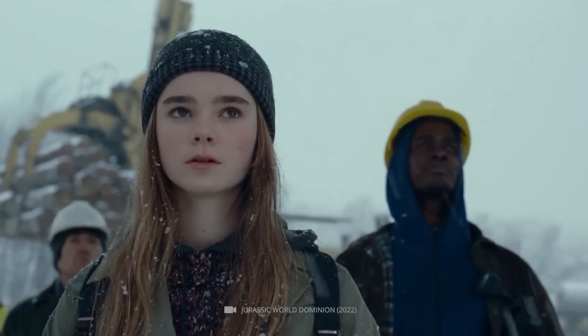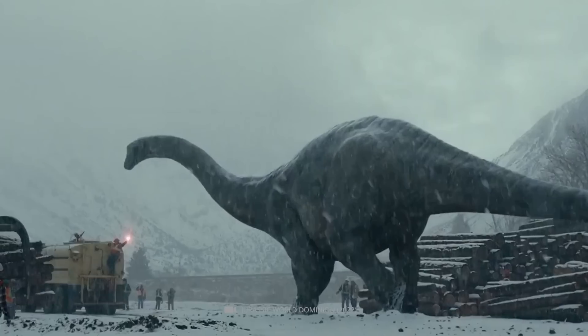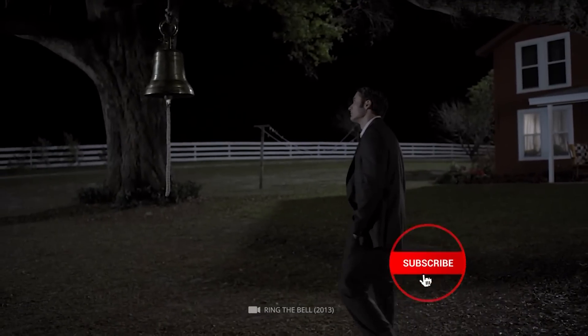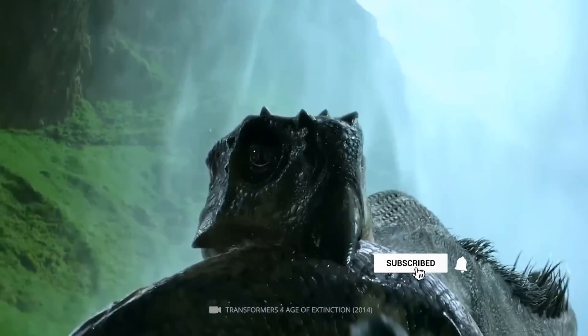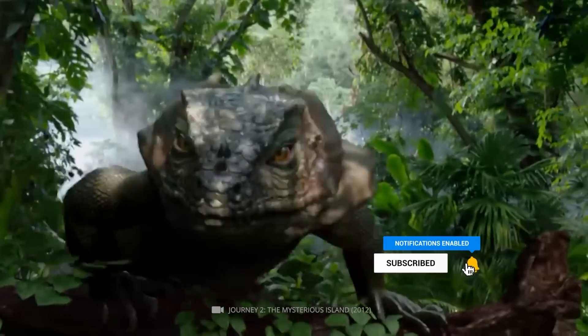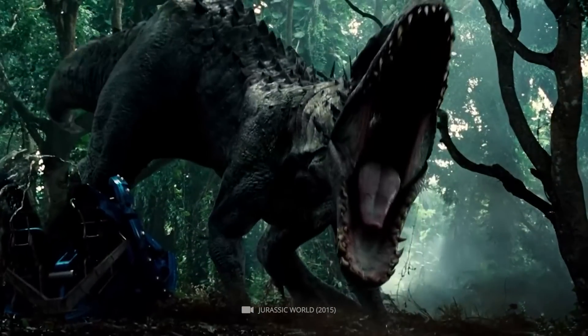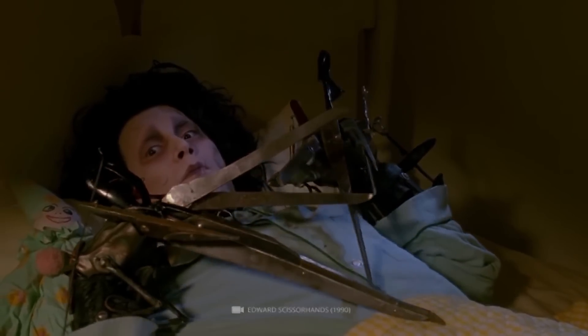Before we get started, be sure to hit the like button and ring the notification bell for more videos. Have you always wondered what the brood care of prehistoric lizards looked like, or which colossus rivals Edward Scissorhands?